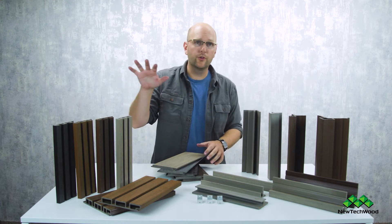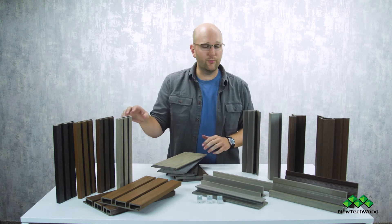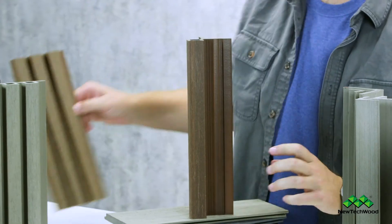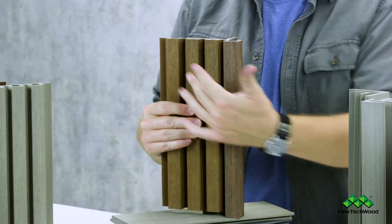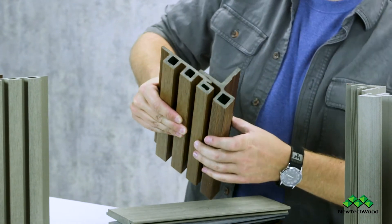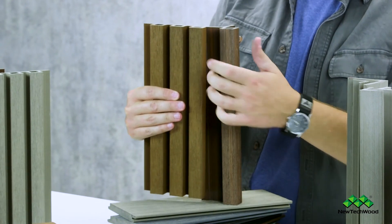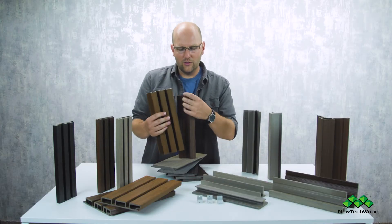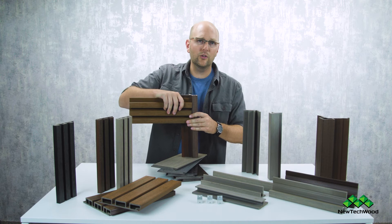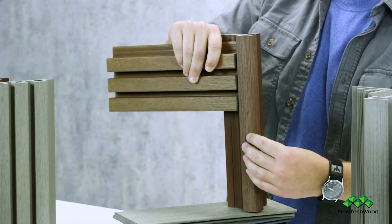Now we're going to talk trim for the European line. We have similar pieces to what we showed with all-weather, but they're custom engineered to work with these beautiful and innovative products. Starting with Norwegian — here's our exterior corner, and you can see it lines up just beautifully, giving you a perfectly finished corner that can continue down the other side. We've built in extra room so when you get to the end of your run and need to rip the final piece, rip it down the indented part — don't rip through the raised portion. You can also do these corners horizontally and they still look great, so you don't have to worry about getting an exterior corner on a horizontal run.